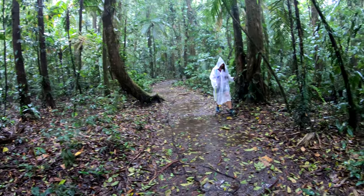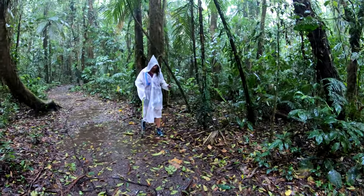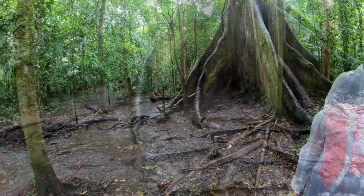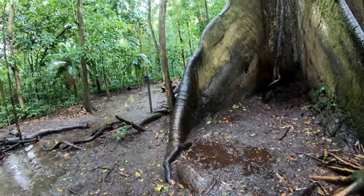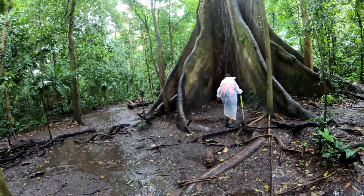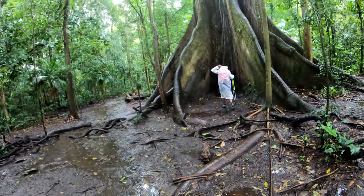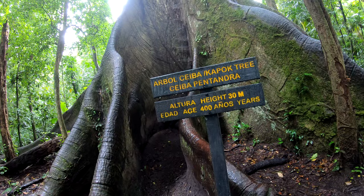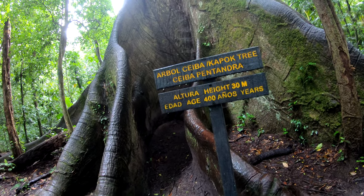As the rains progressively intensified, we continued on, eventually arriving at the foot of a lone majestic 30-meter tree in the middle of the dense forest — the Ceiba tree, 400 years old.